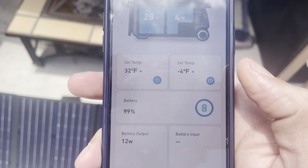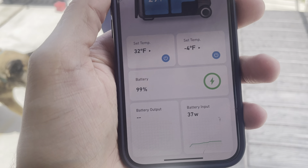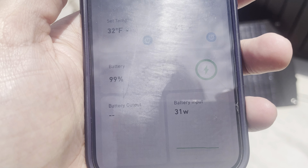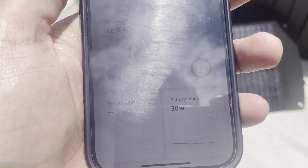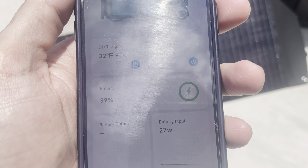Let me check that and get back. Okay, that's better — we're seeing 36-watt input so far. The sun kind of peaked out a little bit. 31 watts. Obviously we need more than that, and I'm going to have to angle it a little better.